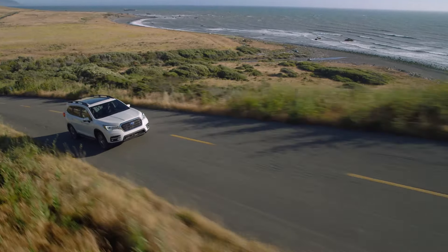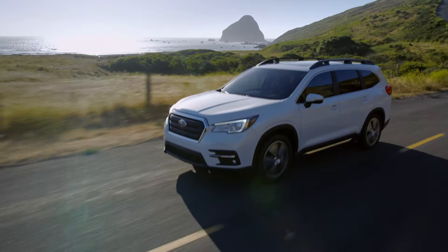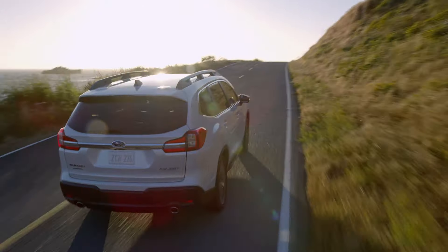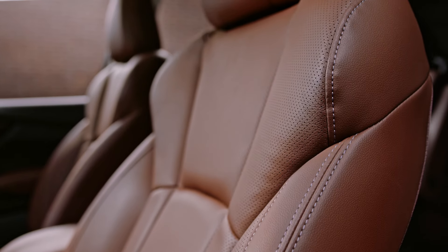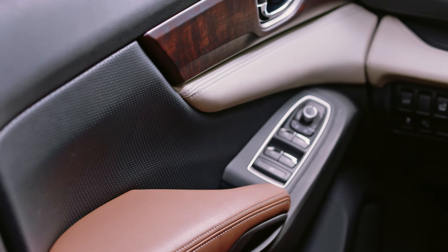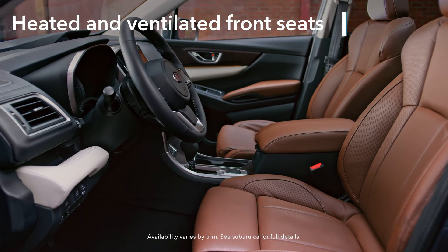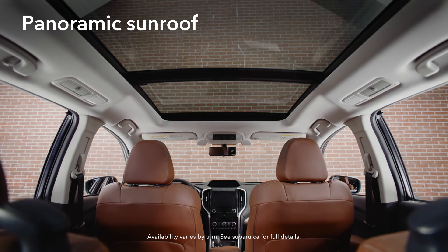In terms of comfort and convenience, the Ascent more than delivers. You'll definitely notice the peace and quiet inside — a lot of work went into minimizing cabin noise for a refined driving feel. You'll also love the high-quality materials that give the interior a durable yet refined character. You'll even find heated and ventilated seats up front, and overhead you'll see the biggest panoramic sunroof Subaru has ever offered.